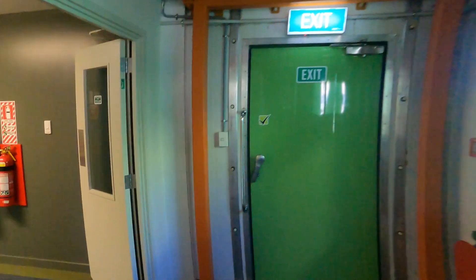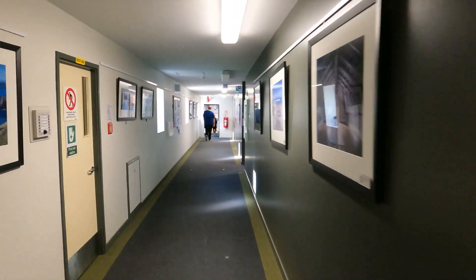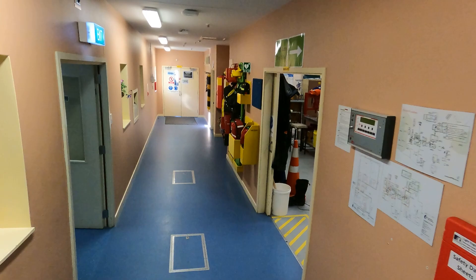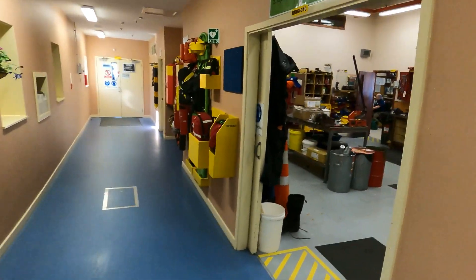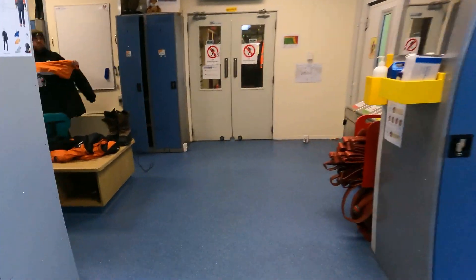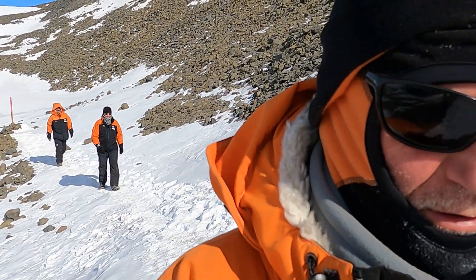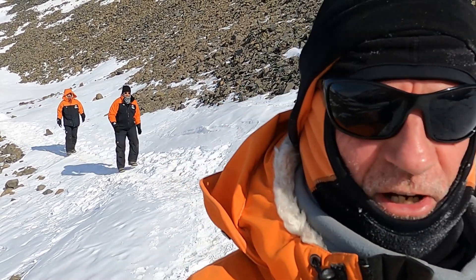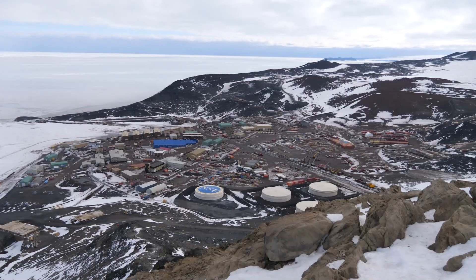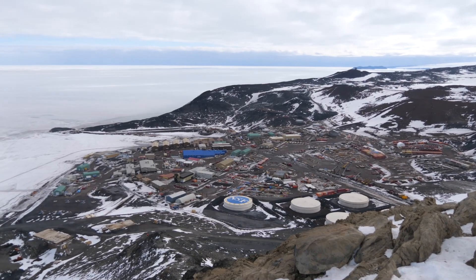Scott Base is an experience all of its own. You're looked after by a dedicated, high-functioning group of people who look after the infrastructure, the machinery, the food, the domestic services, the field equipment, and your safety while down on the ice. Whilst at the base you can venture out for various walks, go mountain biking and cross-country skiing, or visit the much larger US McMurdo Station, which is just about three kilometers away.